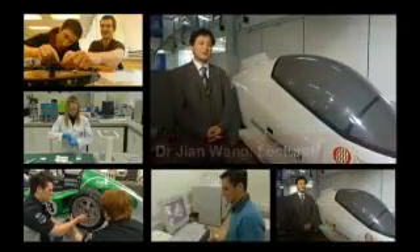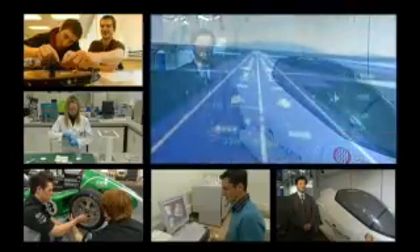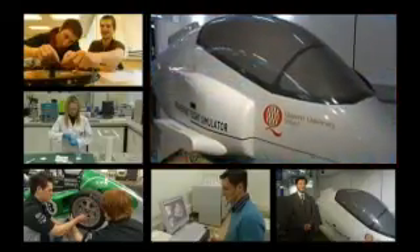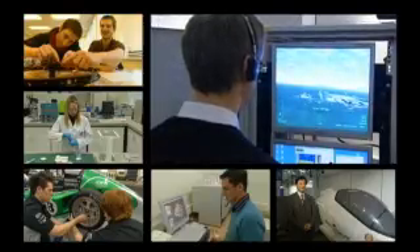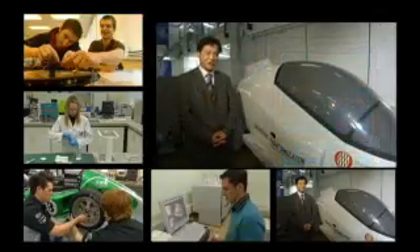We have excellent facilities, and our aerospace engineering students can use our flight simulator to experience what it's like to fly an aircraft without leaving the ground. In fact, those who wish to can go on to take a flight training course.